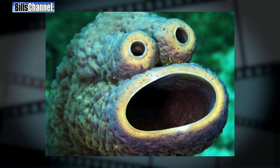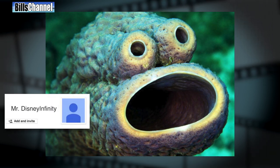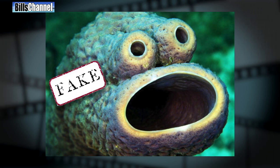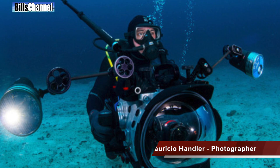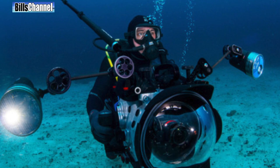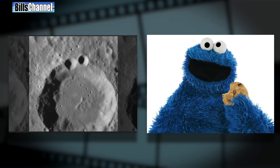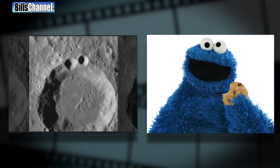Our fifth mystery creature today is this open-mouthed little guy. It was sent in by Mr. Disney Infinity, who wanted to know if it was a real fish. Well, despite widespread rumors that this is called a coral fish, this is not a fish at all. It's actually a group of sea sponges that caught the attention of photographer Mauricio Handler while he was diving in the Caribbean. Lots of people think this thing looks like the Cookie Monster from Sesame Street, but they also thought the same thing when NASA first showed a picture of an impact crater on planet Mercury.